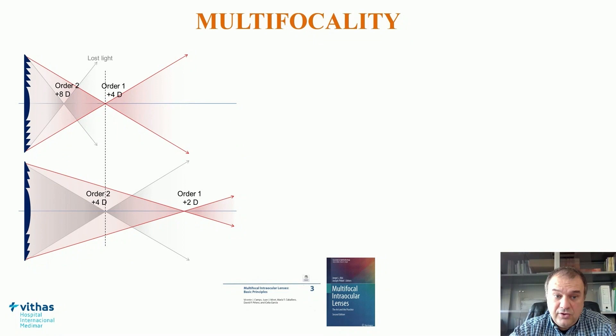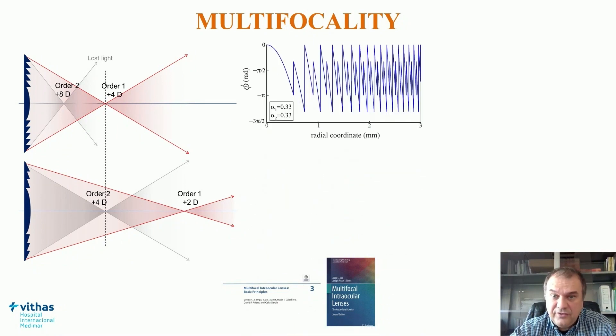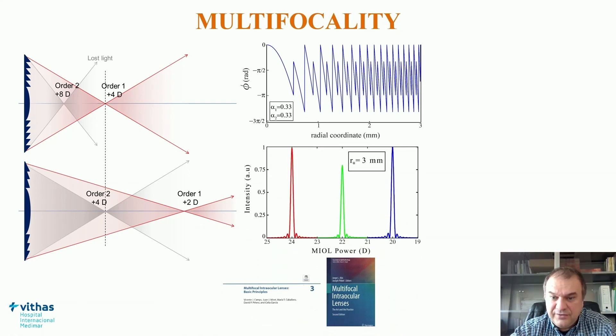In the case of trifocal diffractive IOLs, the three-focal distribution can be achieved, for example, by the combination of two bifocal diffractive profiles, generating distribution to three different object points and allowing visual function at three different distances.